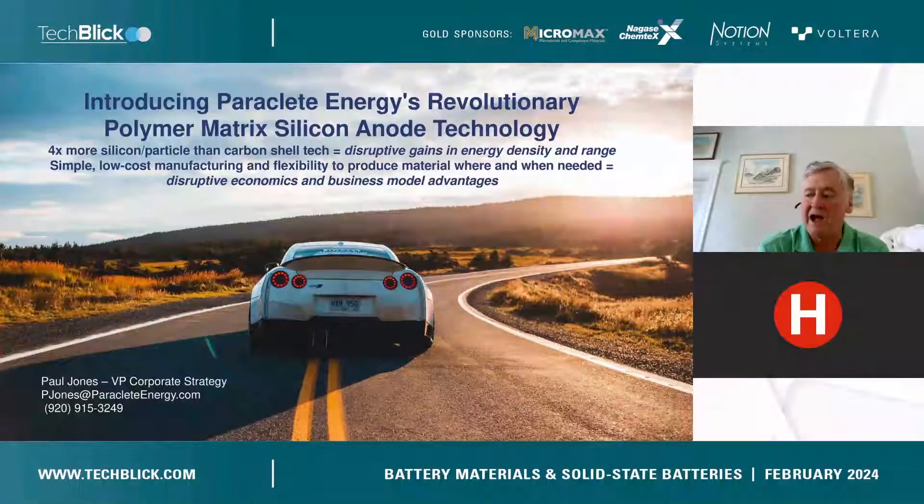Mitigating the impact of that expansion-contraction cycle on battery life — recognizing that it can't be stopped — is really what makes achieving anything like the potential of silicon in a practical EV battery so difficult. And that really is what Silicon Silo does: it enables disruptive silicon performance in a practical product with superior economics, by mitigating the problems caused by the expansion of silicon during lithiation.